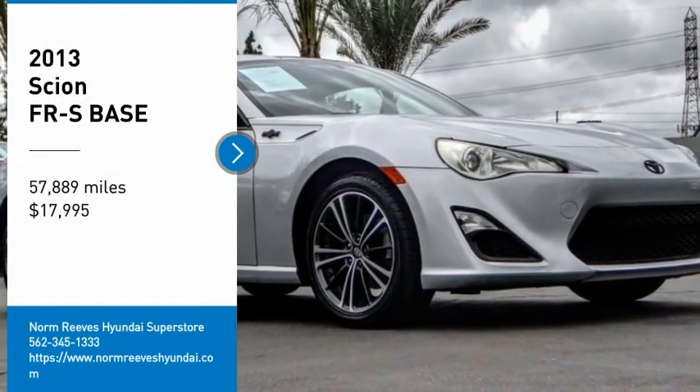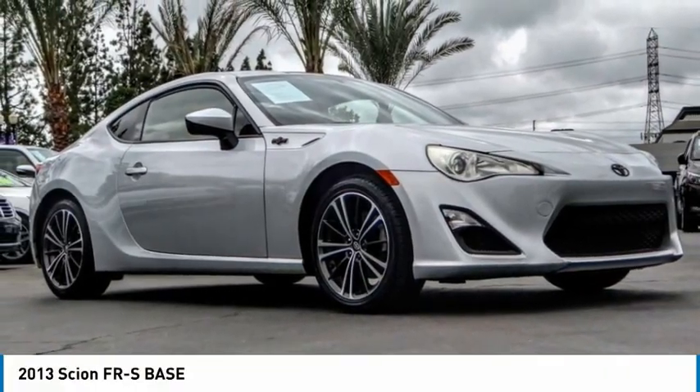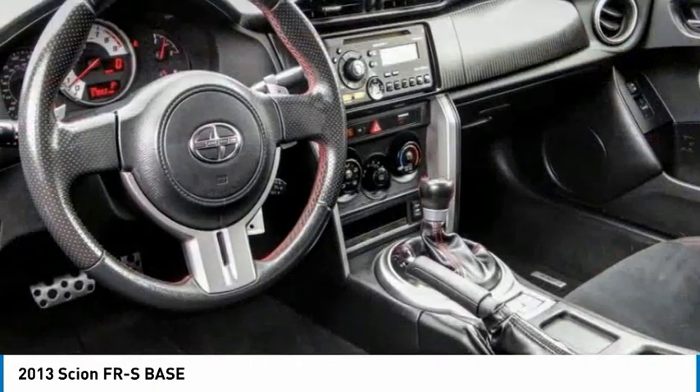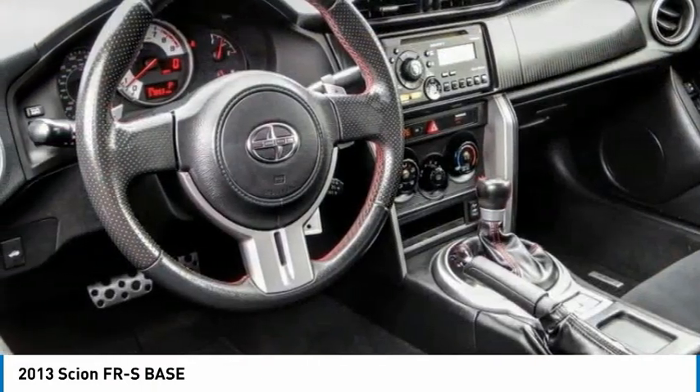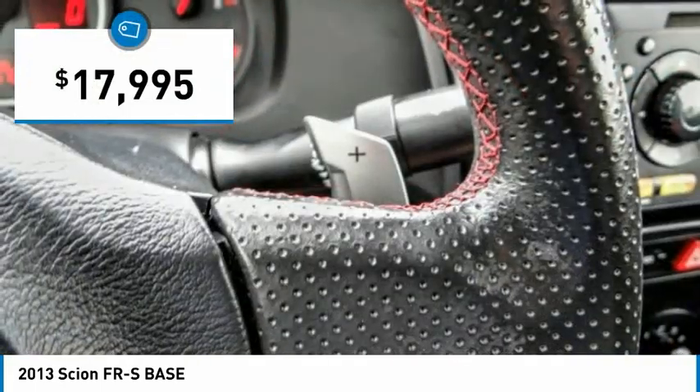Take a ride in the 2013 FR-S. With a front-mounted flat boxer engine and a six-speed transmission, the rear-wheel drive Scion FR-S has motorsport running in its veins and is priced below $20,000.